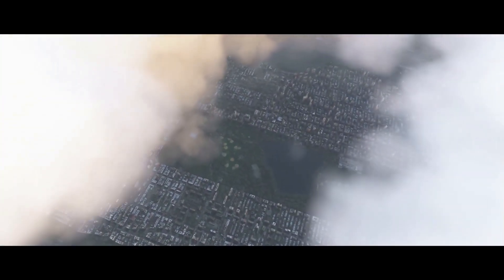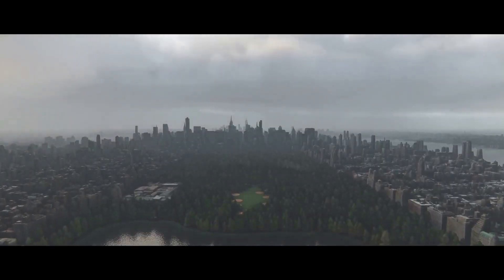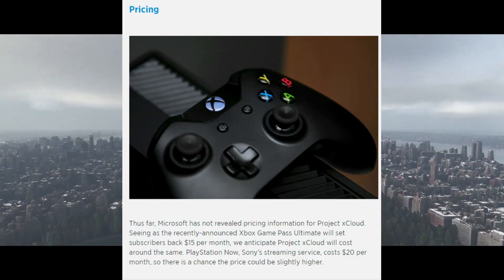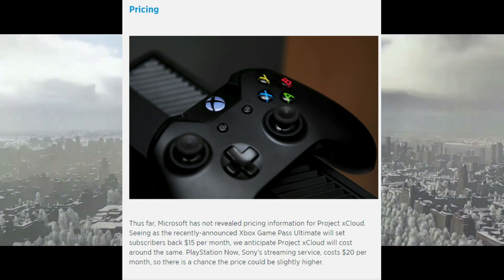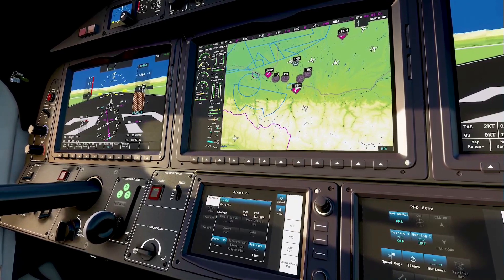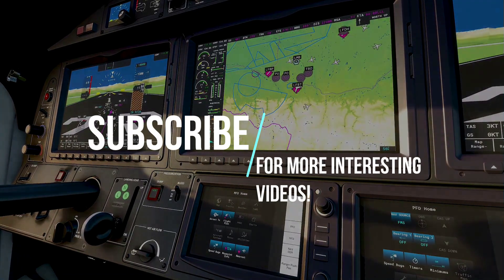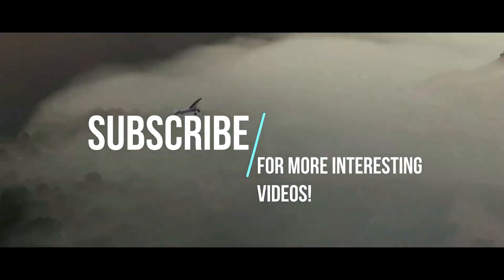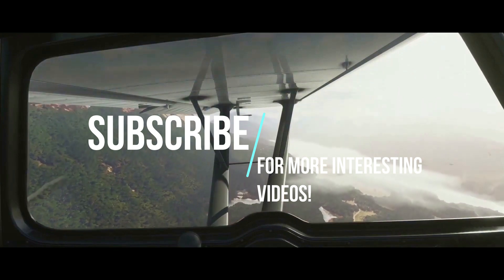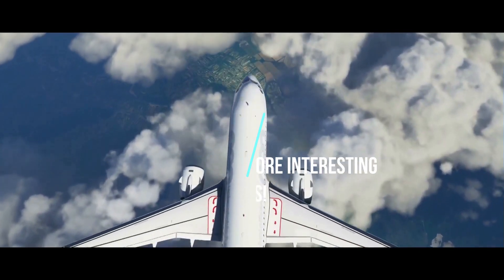I certainly hope that xCloud makes all games accessible, including Microsoft Flight Simulator, via internet on any connected device — hopefully solving pretty much any hardware requirement issues. Imagine playing at 4K resolution on your old GTX 900 series or even on your TV. I think any user could gladly pay $10 or $20 a month for an experience like Microsoft Flight Simulator. That's it for now — please go ahead and subscribe to my channel for more upcoming updates, and thank you so much for watching.